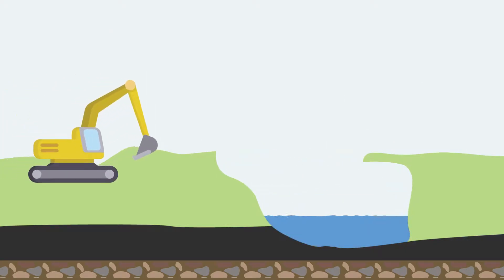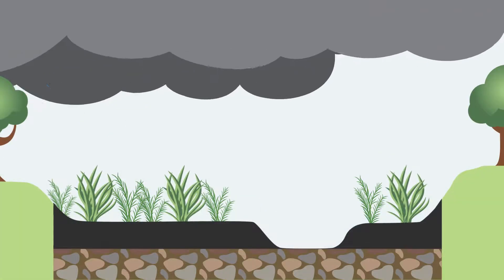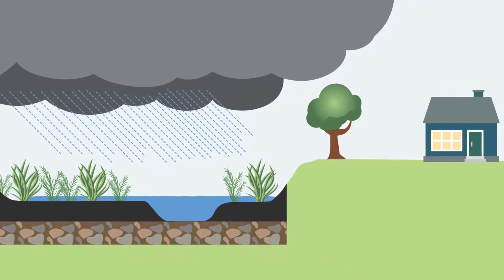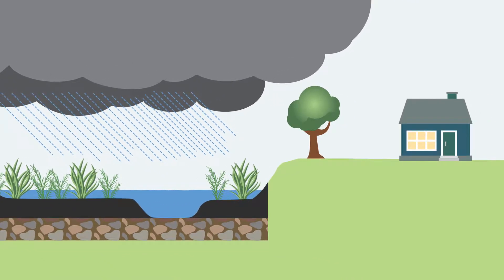Floodplain reconnection is accomplished by grading the floodplain down to a lower elevation. When the stream flows spread out, private properties are in less danger of flooding than they were before, even though the water will appear to be closer.